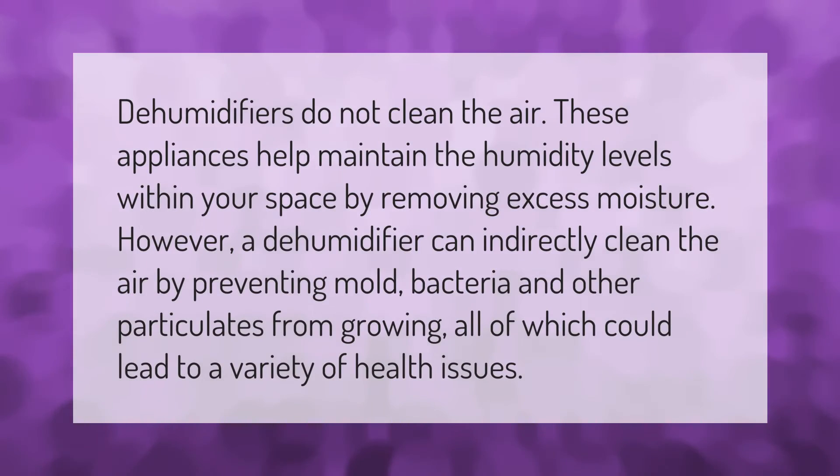Dehumidifiers do not clean the air. These appliances help maintain the humidity levels within your space by removing excess moisture. However, a dehumidifier can indirectly clean the air by preventing mold, bacteria, and other particulates from growing, all of which could lead to a variety of health issues.